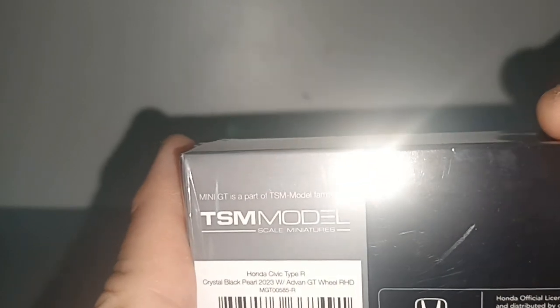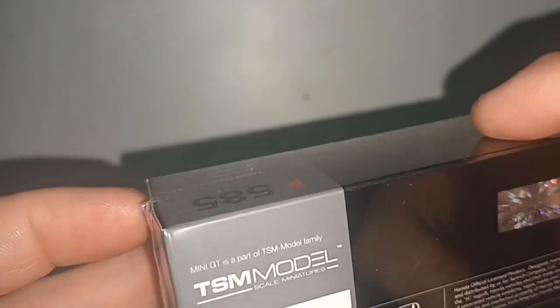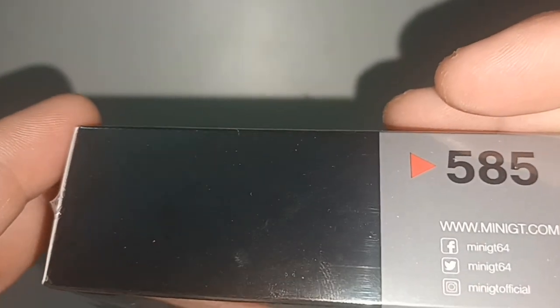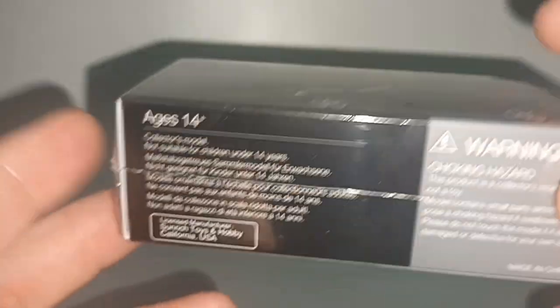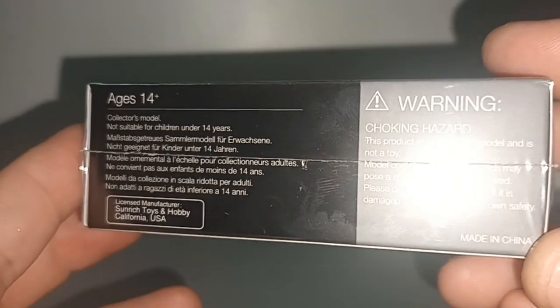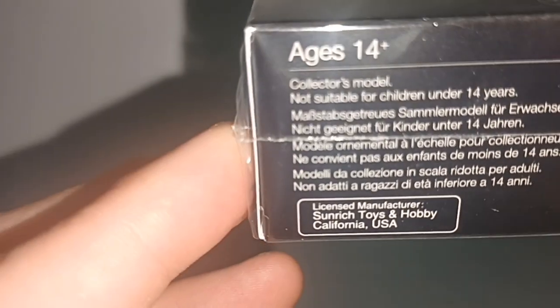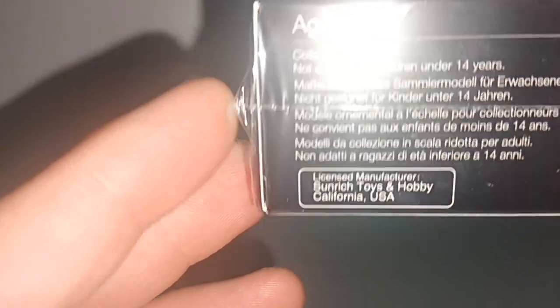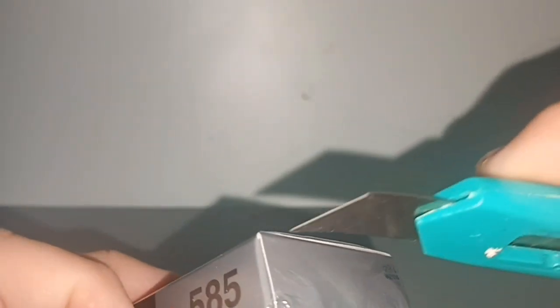I just realized when I bought this model — Mini GT is an American company, not Hong Kong or China. It's made in China, but right here it says 'licensed manufacturer Sunrich Toys and Hobby, California, USA.' So Mini GT is an American company, like Greenlight.